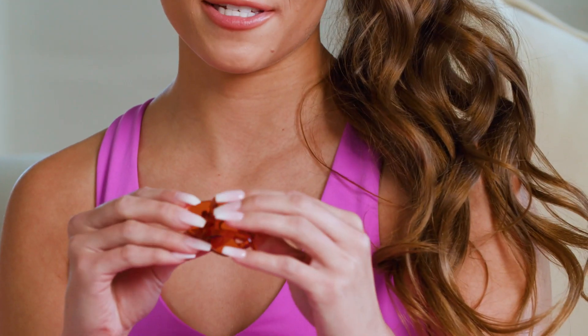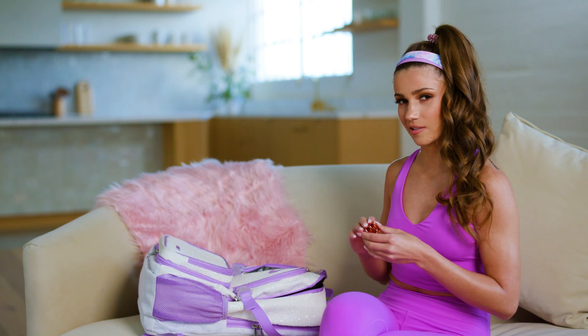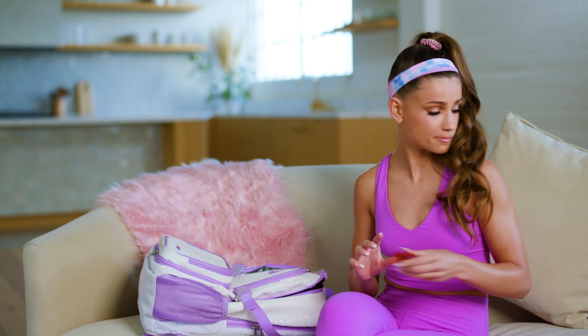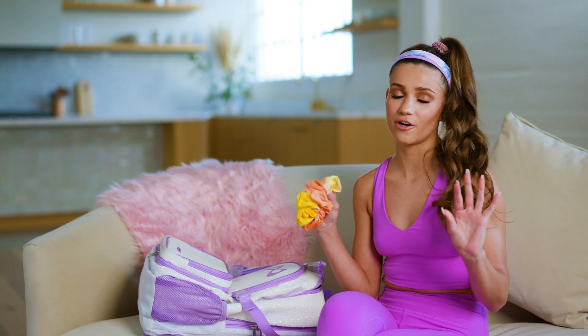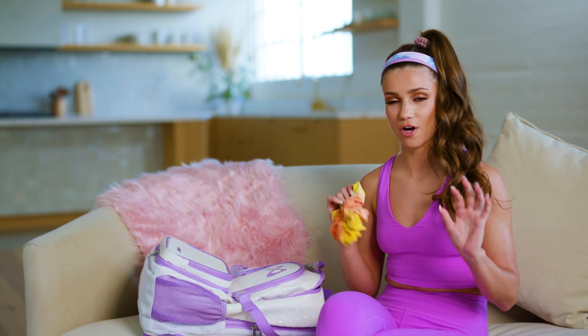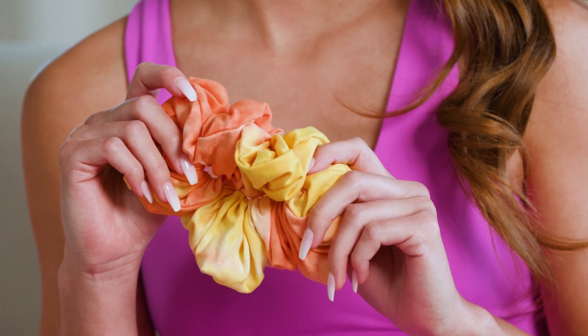Some jaw clips in case you gotta fix the hair — you never know when you're gonna need them. And the jumbo scrunchie. You can never go wrong with having a thousand scrunchies in your gym bag. It's always a necessity — check out how big and cute this is.